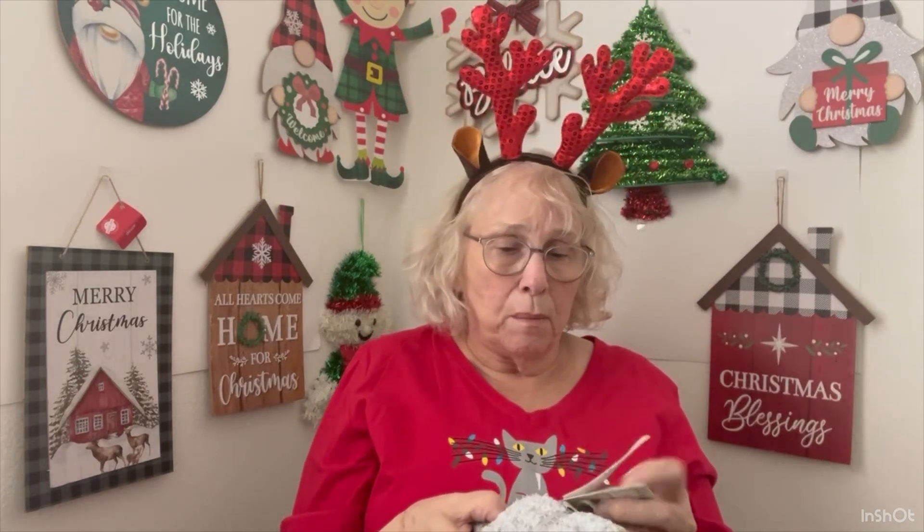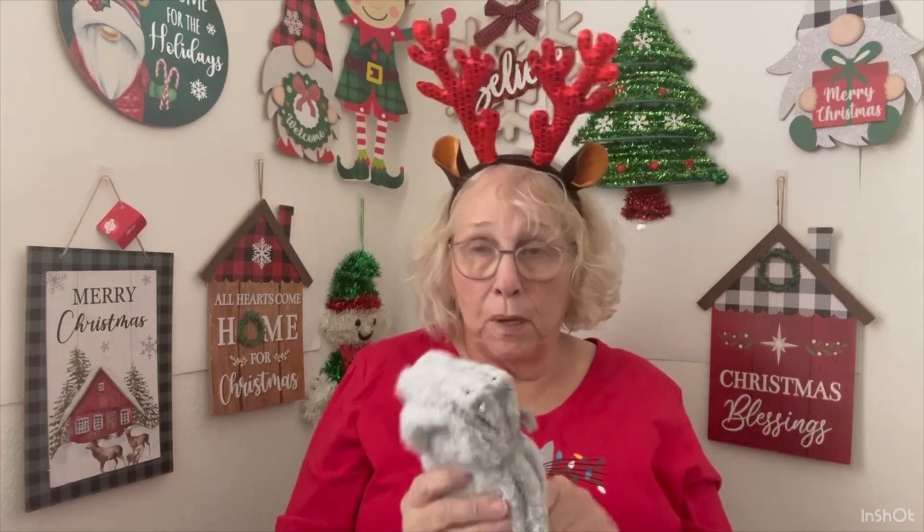$15 normally. Barefoot Dreams — I don't know if you're familiar with that company, but they're on QVC quite often, and I have never bought anything that's a Barefoot Dreams item. They look like they're nice and soft. Everybody's exclaiming, but I'm not paying over $100 for a little sweater or a top. I'm sorry.